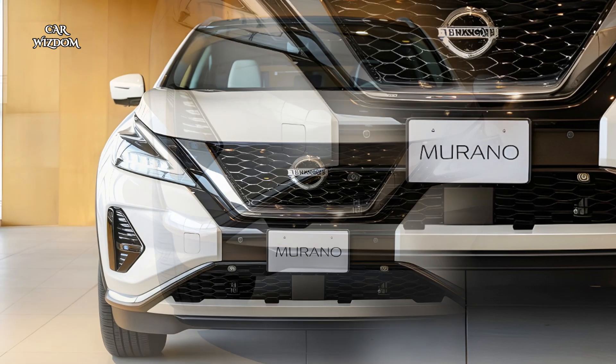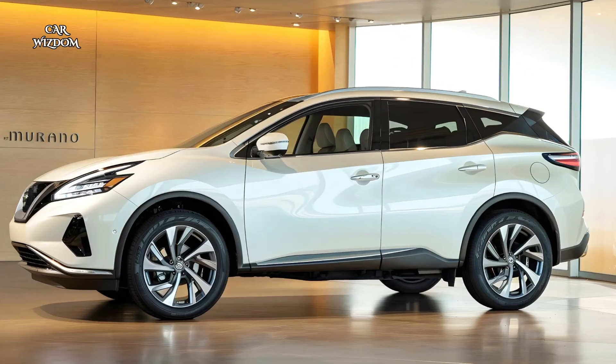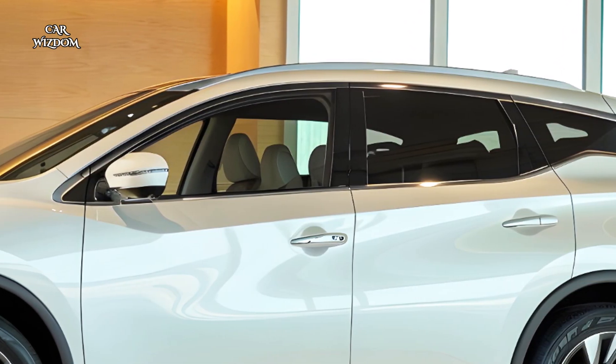Nissan's Safety Shield 360, a comprehensive suite of driver assistance features, includes forward collision warning, blind spot monitoring, and adaptive cruise control, delivering peace of mind in every journey.